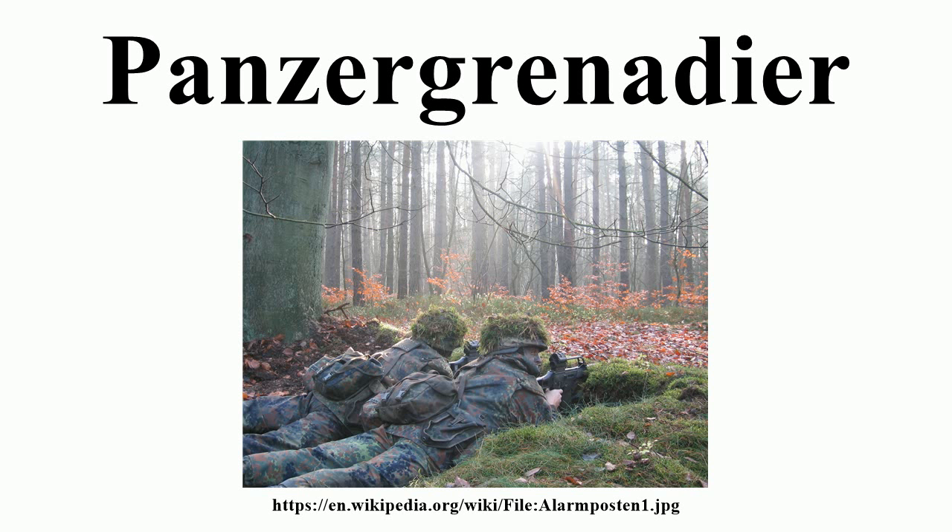Austria: The two existing Panzergrenadier battalions of the Austrian Bundeswehr use the Ulan armored fighting vehicle. Germany: Until 2014 the main infantry fighting vehicle of the German Panzergrenadiers was the Marder IFV. It began to be replaced by the Puma IFV beginning in 2010.